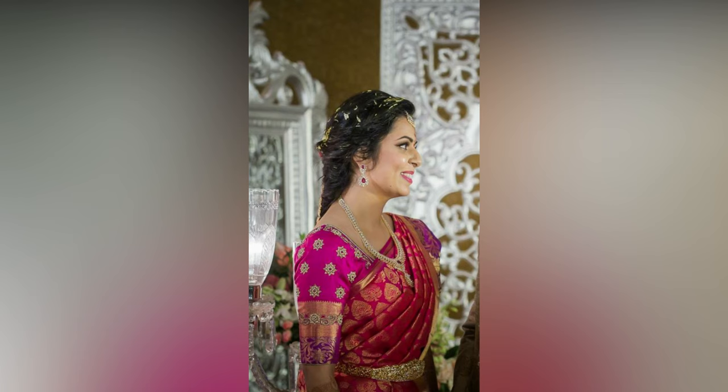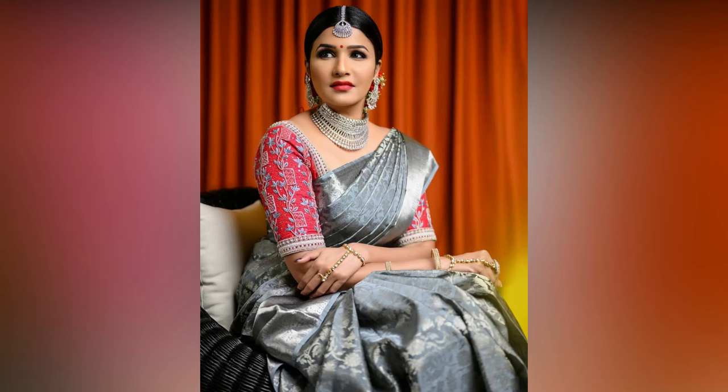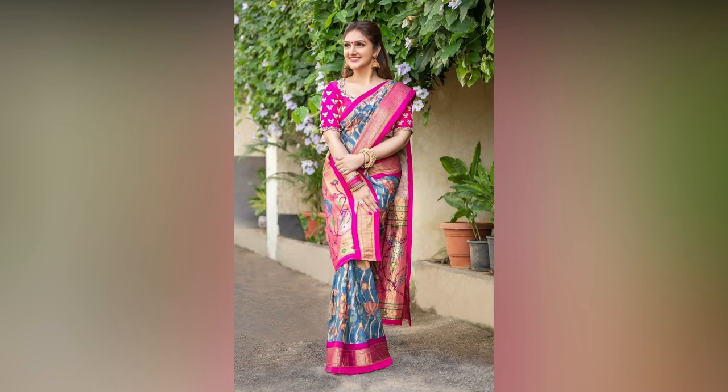But embroidery is a bit costly and it is tough to afford for all the saris. With these inspirations, you can have a single colored blouse and make use of it for multiple saris. Check out these designs where you can get ideas on how to pair your blouse with matching saris.